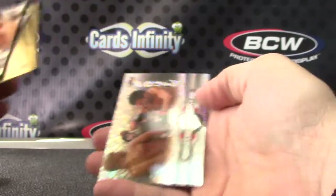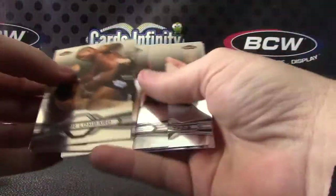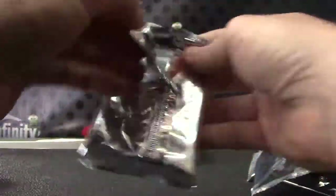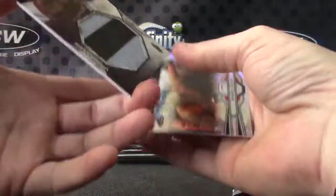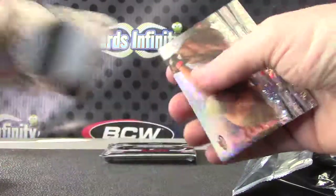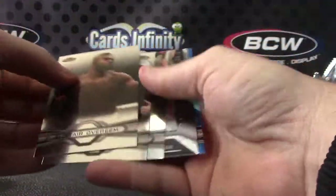Ian McCall, right? Ian McCall and Joey Benavidez — sparkle carton. Sparkles Donald Cerrone. Another matte relic, matte brown. Yeah, a lot of shiny ones in this stuff.